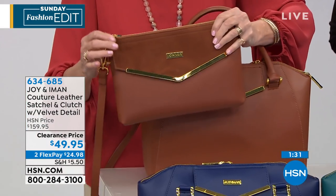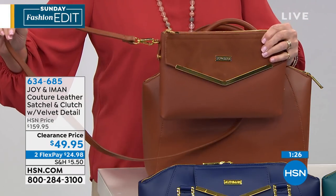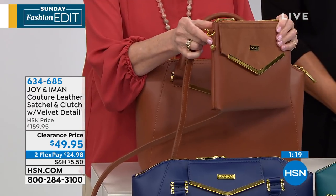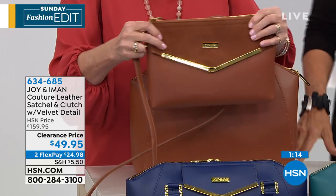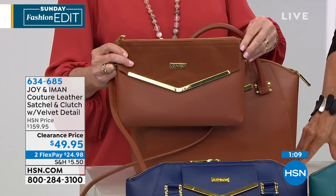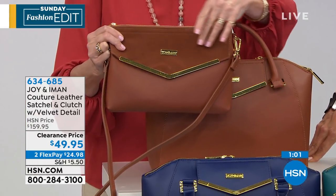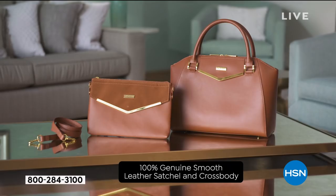Then you're getting the crossbody slash clutch, which is 11 inches by 7 inches. You're getting a 48-inch strap that attaches with lobster claw clasps. You're also able to snap the crossbody into the interior of your satchel — Cali just showed you those little rings inside — which gives you 10 interior pockets total. You can go from desk to dinner, at the height of fashion, with all this beautiful genuine leather and velvet on your gorgeous crossbody.